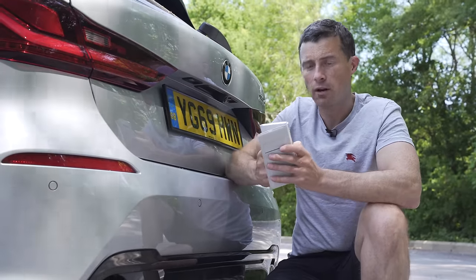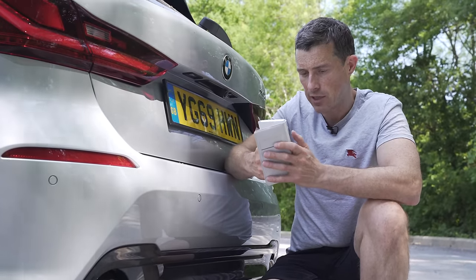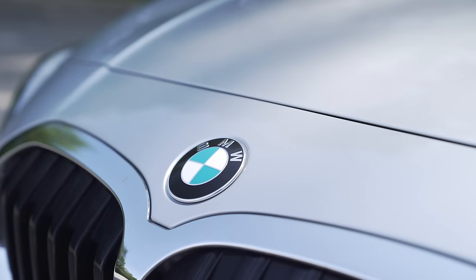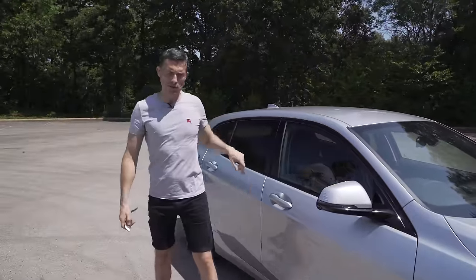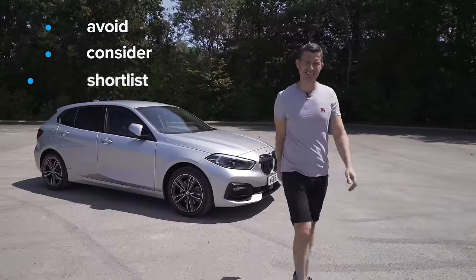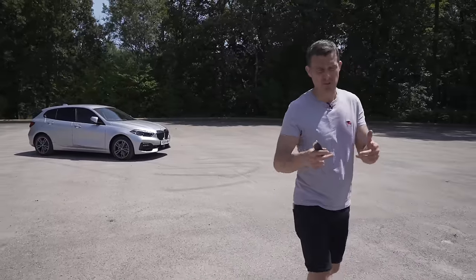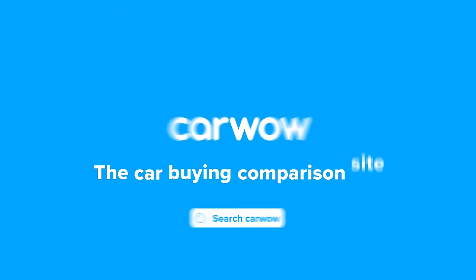I'm going to build my ideal BMW 1 Series engine, trim, and option combination and get a deal from trusted dealers on CarWow — click the pop-out banner to check it out. My final verdict on the new BMW 1 Series: I'd shortlist it. It's lost some of its USP by going front-wheel drive and it looks as generic as an X Factor contestant, but it's still a really, really good car. Let me know if you agree in the comments. Please subscribe for more videos and check out CarWow for deals.